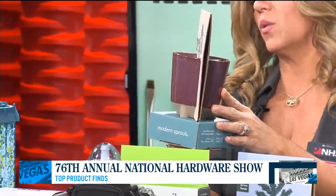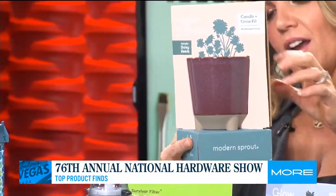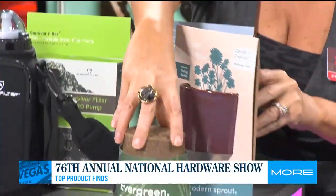Now thinking about National Hardware Show trends — think about the planet. And it's not just for the planet, it's one for all: plants and animals as well. This is Modern Sprout. Look at how cool this is — you can light this candle and when you're done with it, you can plant a plant in it. And this is all biodegradable.